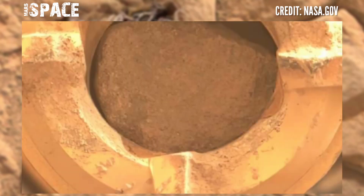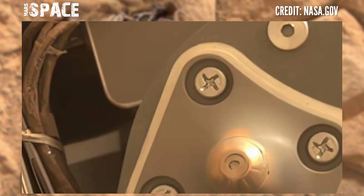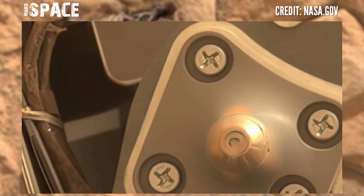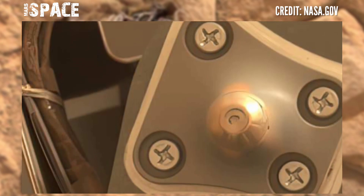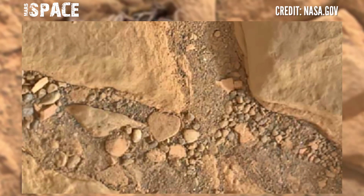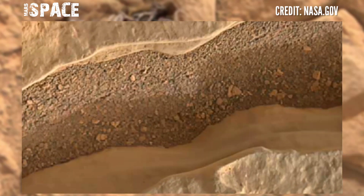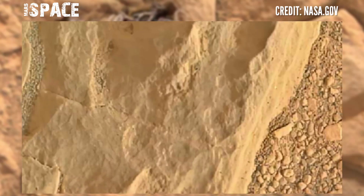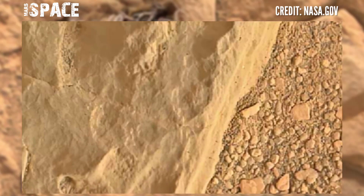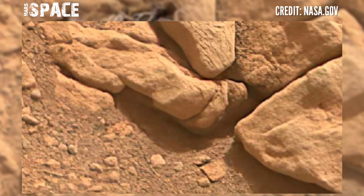Perseverance rover produces these during its sampling. Sometimes there are a few too many blurs, sometimes the photo only covers a particular area. The difficult thing sometimes is to choose and pick the best one. Perseverance has also done core sampling from these rocks, although we still have very few photos available.